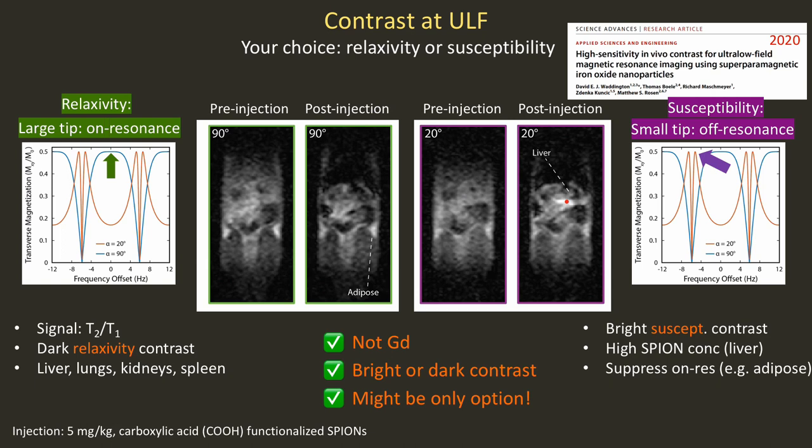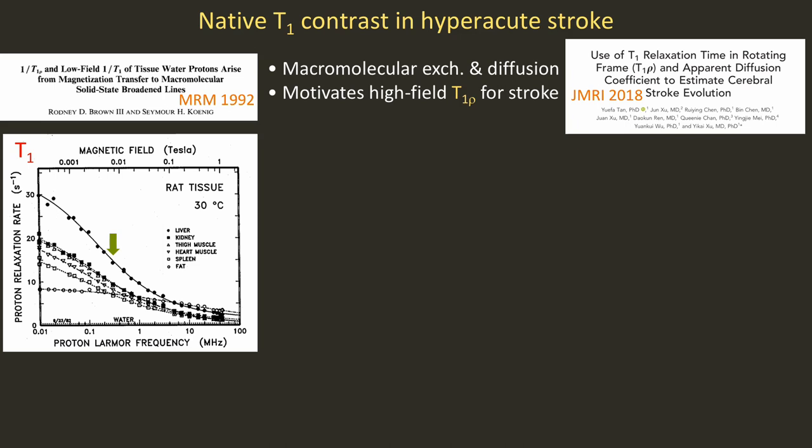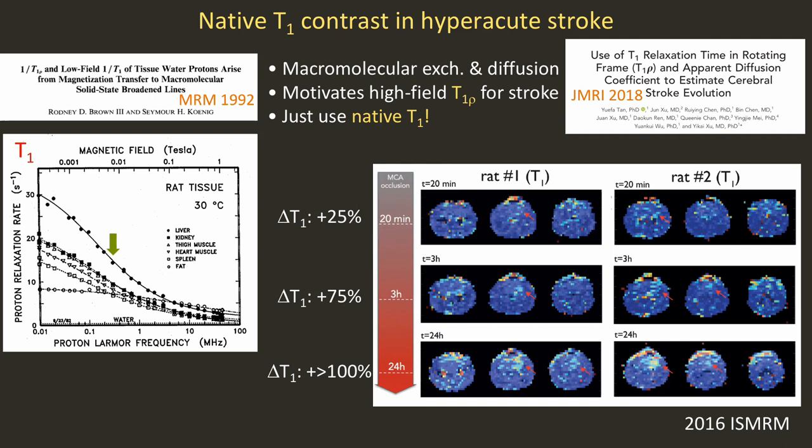The dispersion of T1 at low field is well understood in terms of macromolecular exchange and diffusion processes occurring at timescales like 1/ω_L, which for us is a couple microseconds. This has motivated people at high field to do T1-rho for stroke and other applications, but at low field we can just use our native T1. In fingerprinting in a rat head — published at the 2016 ISMRM — in an MCA occlusion experiment, within 20 minutes in the hyperacute stage of occlusion, we see huge changes in T1: 25% increases in T1, increasing all the way to 100% within 24 hours. Native T1 at ultra-low field is a very interesting marker for hyperacute stroke.